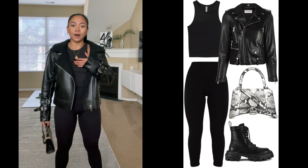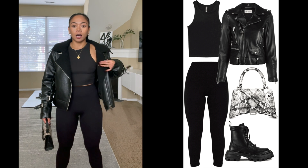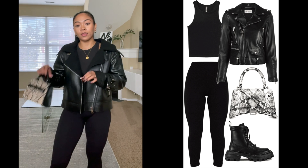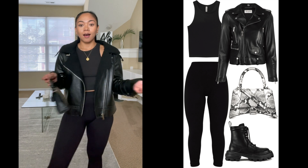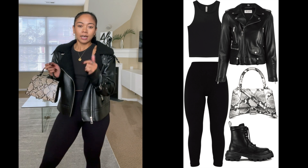For the second outfit, I still have the same tank top and the same leggings on. All I did was add a black leather jacket and then paired it with a mini bag. This outfit I think is really timeless and very simple — just very easy to just go out in.